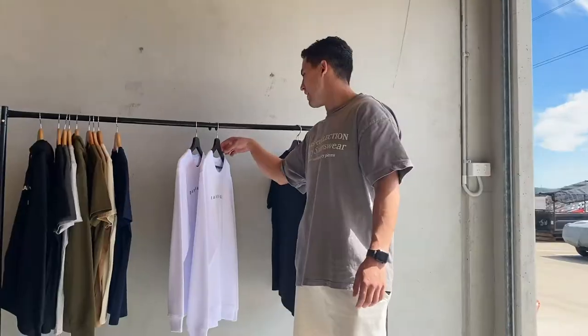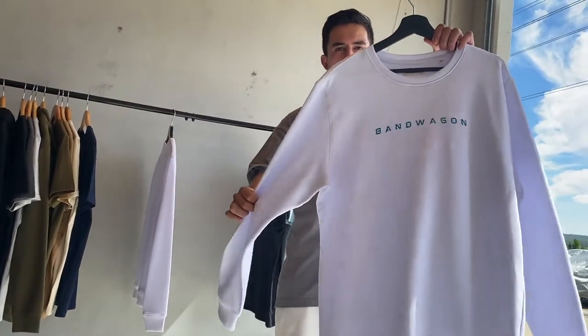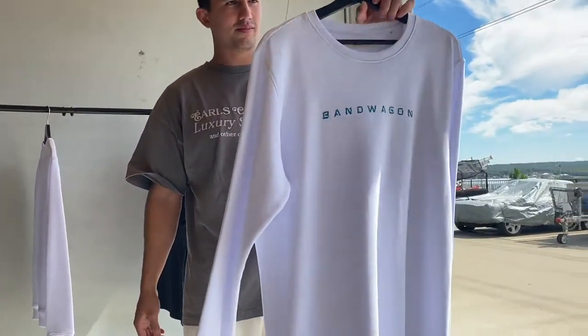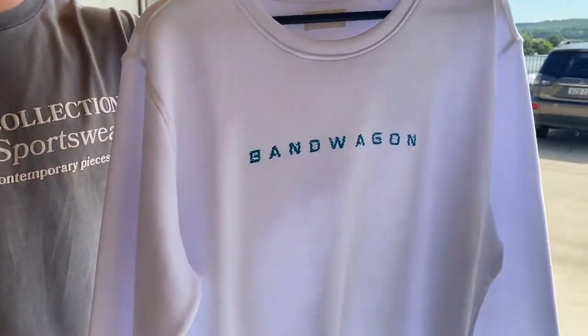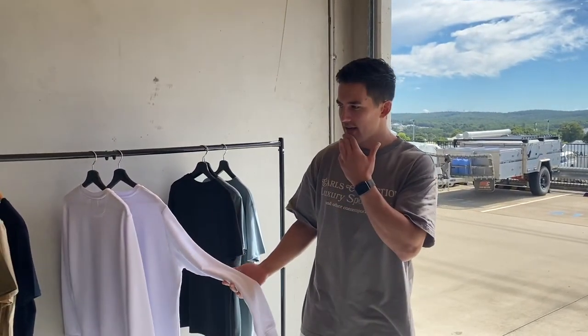They're just our classic tees — that everyday weight, not too heavy, not too thin, you can wear them all year round. We're really excited for this one. We've also got the White Crew with that Pixel T logo on the front — the color palette is really going to go well.